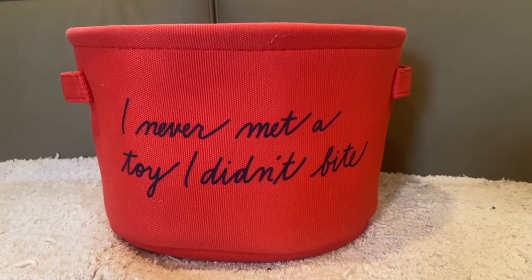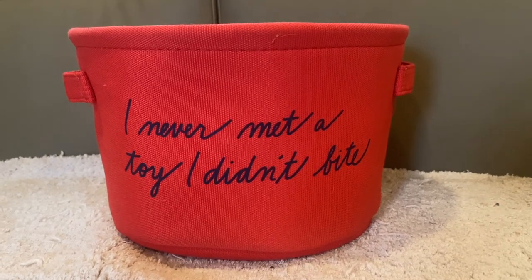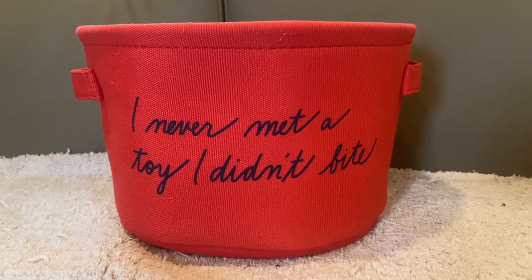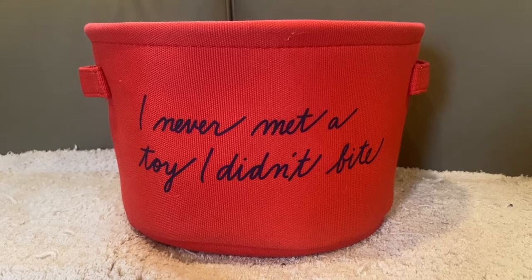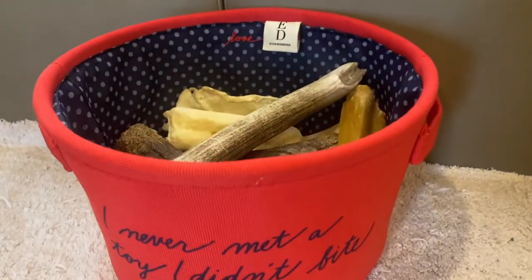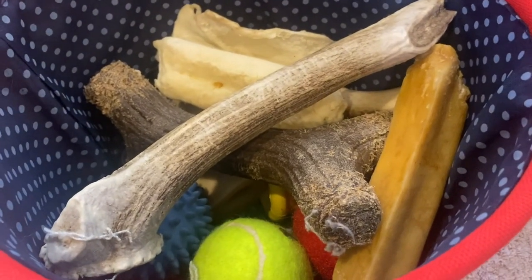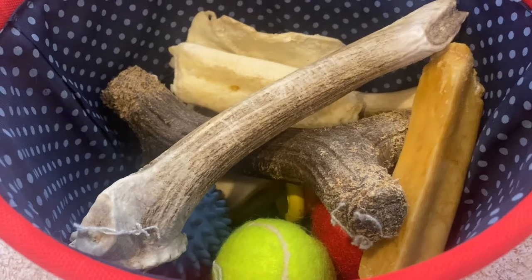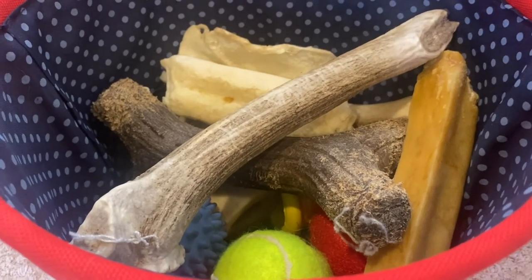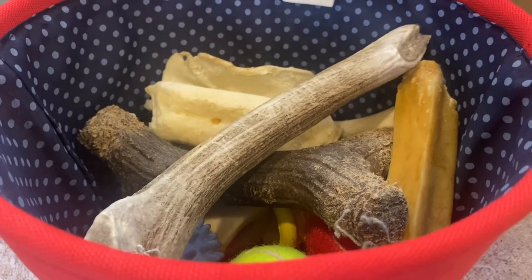The next essential when traveling in an RV with a dog is making sure you have enough toys for entertainment. It's really important that you have toys and treats to keep them entertained on the road, but more importantly when you get there as well. I always like to keep a basket bag — I've got everything from elk antlers to balls to chewy toys to hard smoked cheese. We put them in the basket so she consistently knows where all her stuff is going to be.